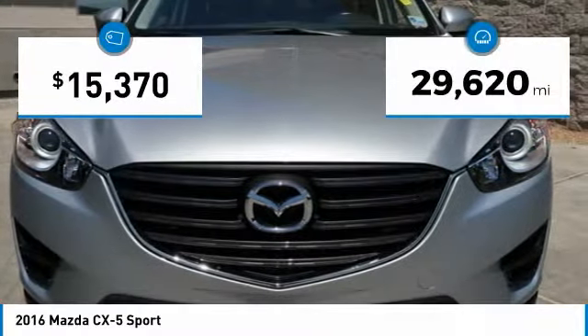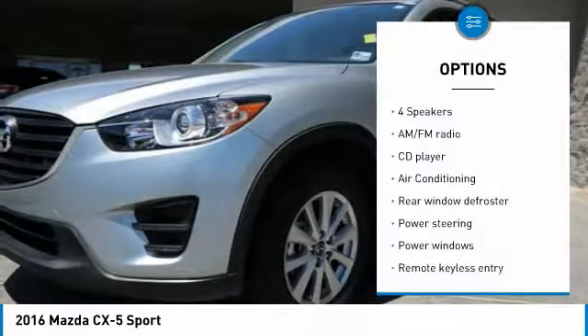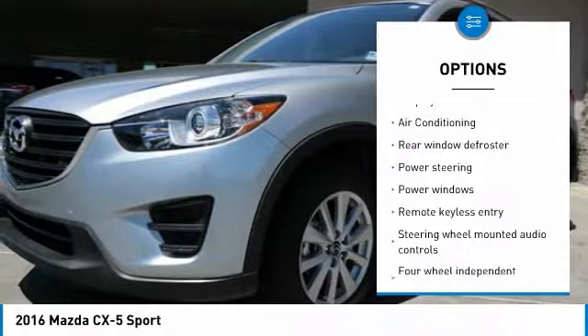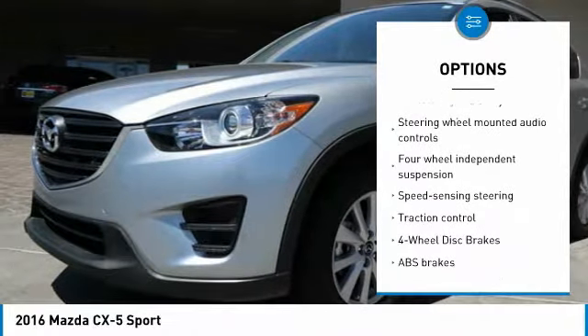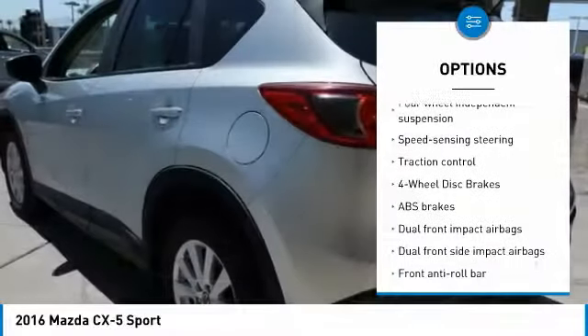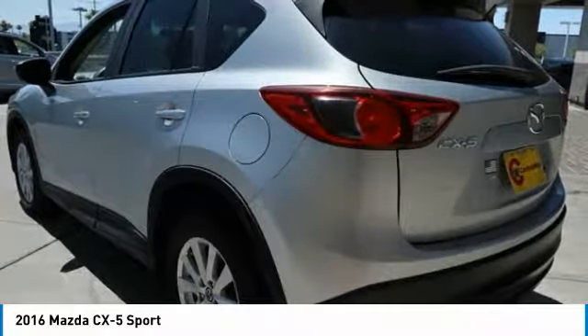This vehicle has less than 30,000 miles. Here are some of this vehicle's great options: traction control, dual airbags, air conditioning, power steering, alloy wheels, four-wheel disc brakes, CD player, rear window defroster, power windows, and electronic stability control.